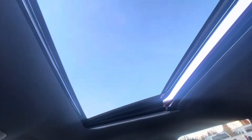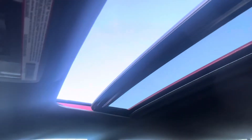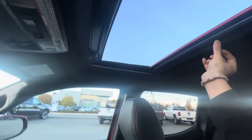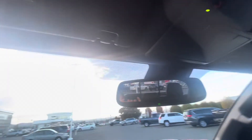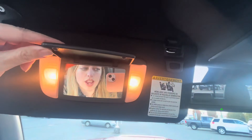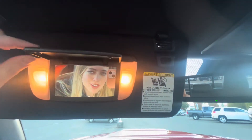You've got your sunglasses holder and buttons for opening and closing the sunroof — either having it vented or going fully back. You can stop it anywhere along the way, and there's also a manual shade cover. Pull down the sun visor and you get lights with a mirror — very handy.